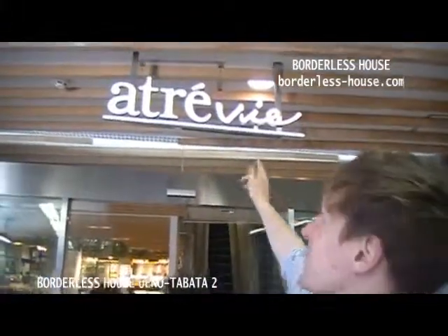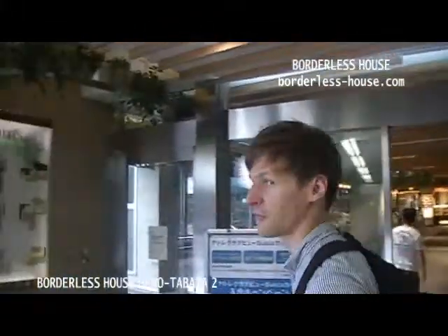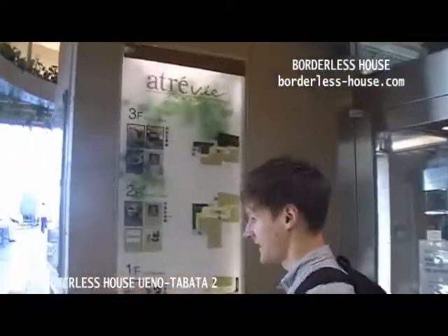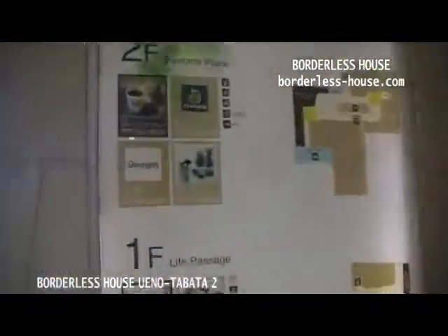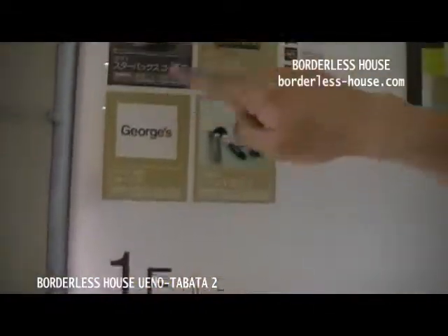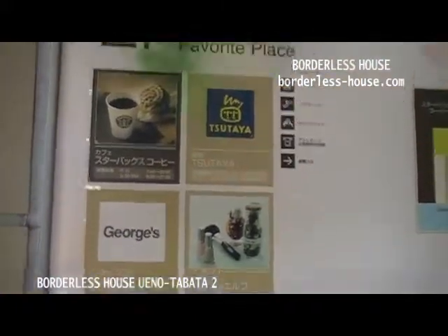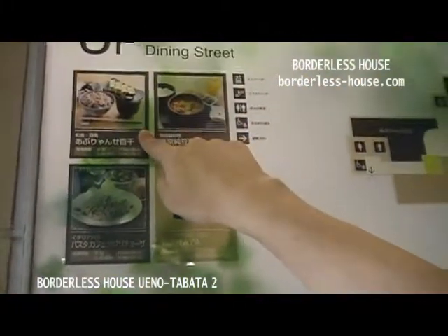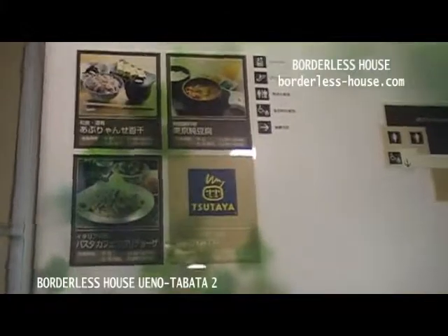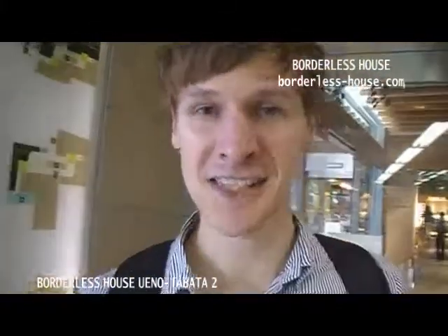In front of the station, there's a big shopping mall here called A3. Let's have a look at the map of the floors. You have a bakery, you can buy cake. Then you have all kinds of shops — supermarkets, a Starbucks, Italian food, Japanese traditional food. Lots of great shops and restaurants, just here at the station.